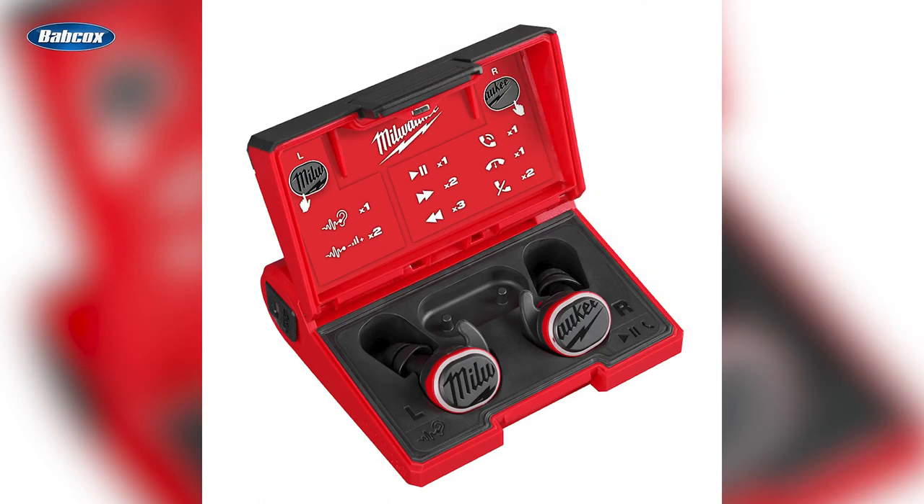And now for the number one product launch of 2023: Milwaukee introduces new in-ear audio solution. Milwaukee Tool introduced the new Red Lithium USB Bluetooth jobsite earbuds, providing users with premium in-ear audio, enhanced situational awareness, durability, and passive hearing protection to deliver a best-in-class jobsite audio experience.